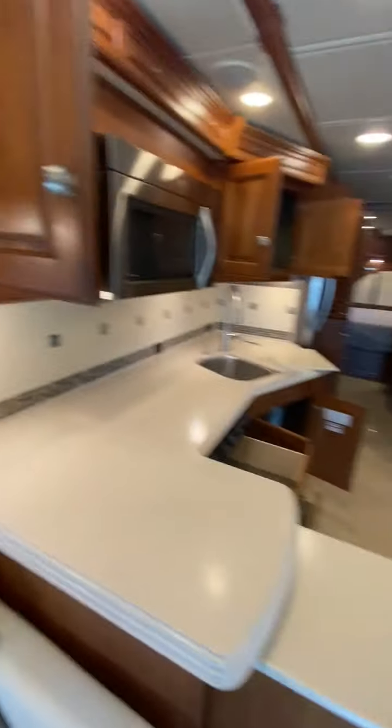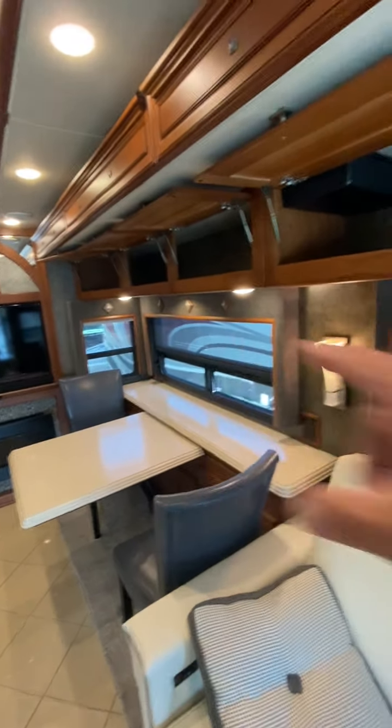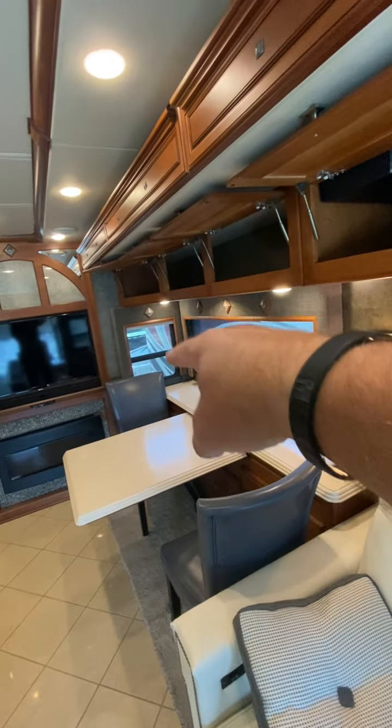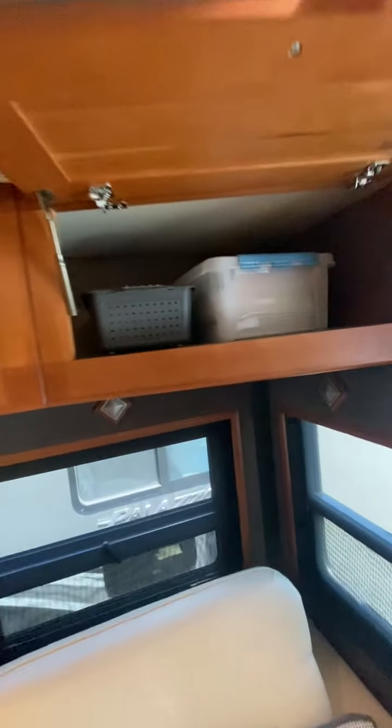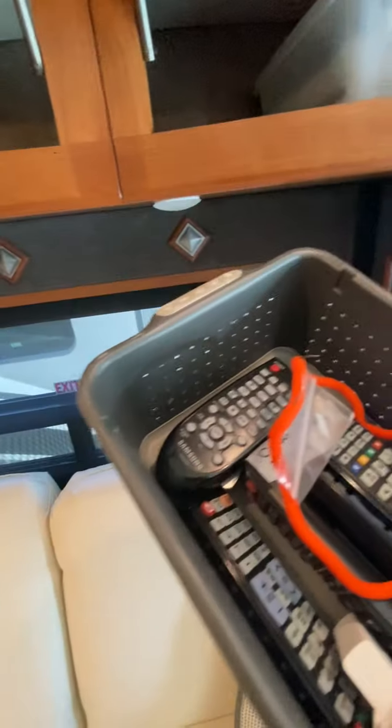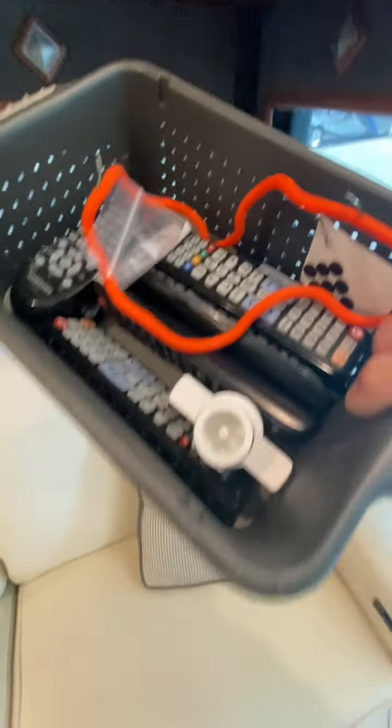Tons of storage up there. If you're not familiar — I love how there's a window, not only four windows but one on each side, so you have really great ventilation side to side. All the original manuals look like they're organized there, and all of the remote controls.